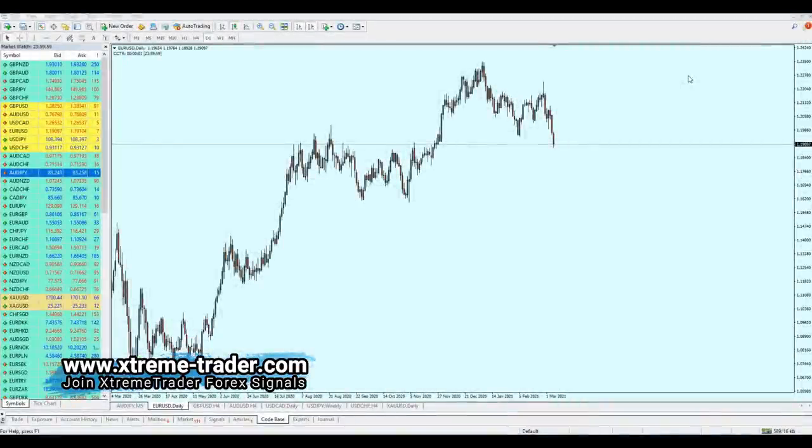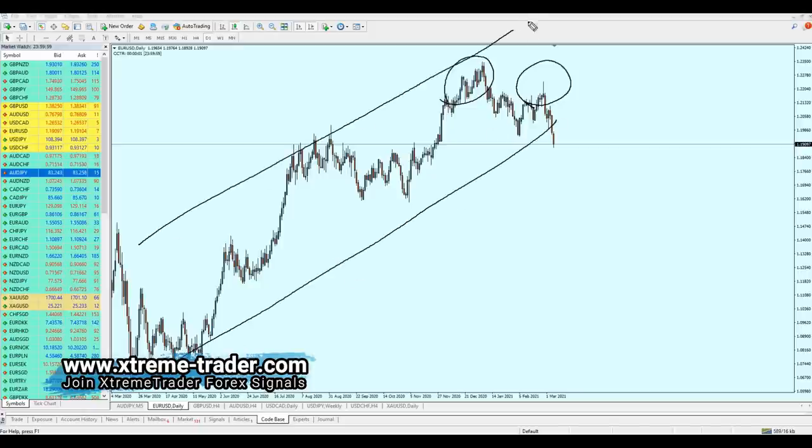Let's begin with the weekly analysis and as usual we'll start with the EUR/USD. The very first thing we can notice is that the pair has created what seems like a double top pattern, indicating that the long-term bullish trend has ended. Right now we can expect the pair to move in a bearish momentum.